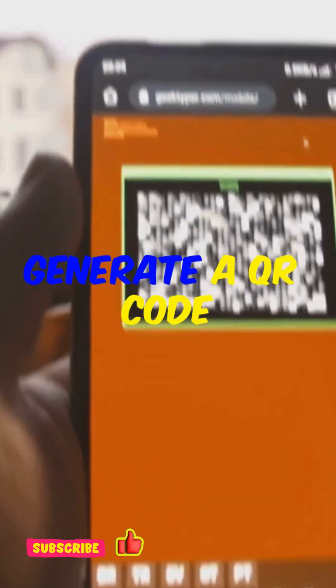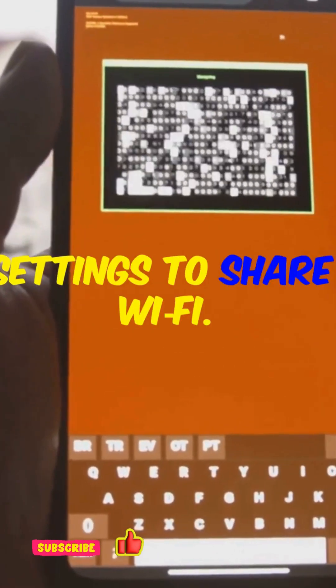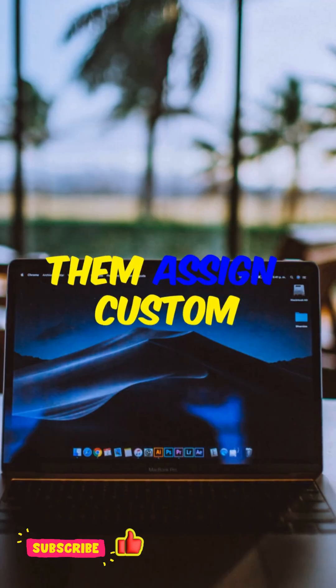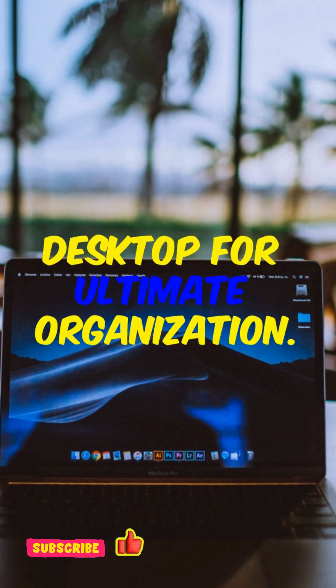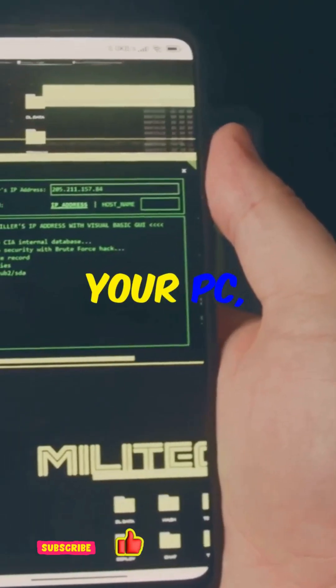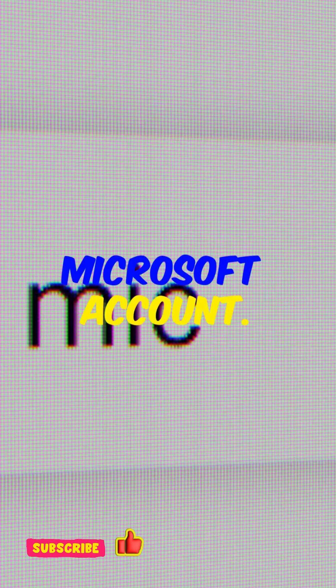Instant Wi-Fi QR code: generate a QR code from network settings to share Wi-Fi. Improved virtual desktops: rename and color code them, assign custom wallpapers to each desktop for ultimate organization. And finally, smart clipboard sync — copy something on your PC and paste it on your phone if you're signed into the same Microsoft account.